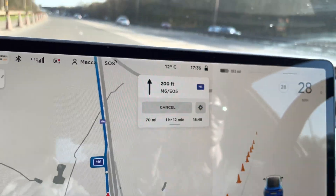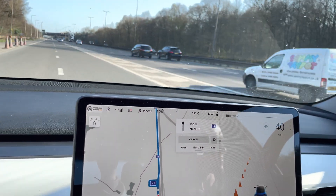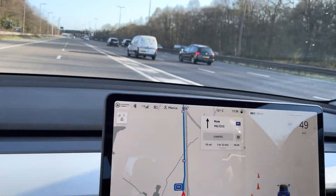So that's supercharging done — it was quite a pleasant experience. You just drive up, plug in, go and get a coffee, come back, it's done, and then get on your way.